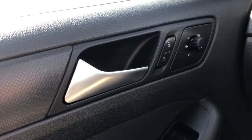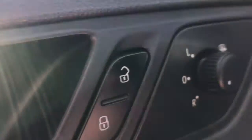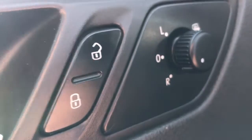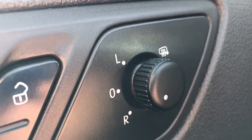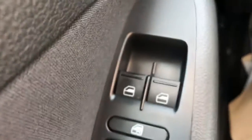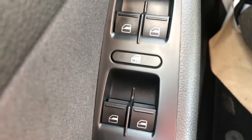Now on to the interior of the Jetta. Moving left we can see our chrome door handle, our power locks as well as our mirror controls with our heated mirrors.